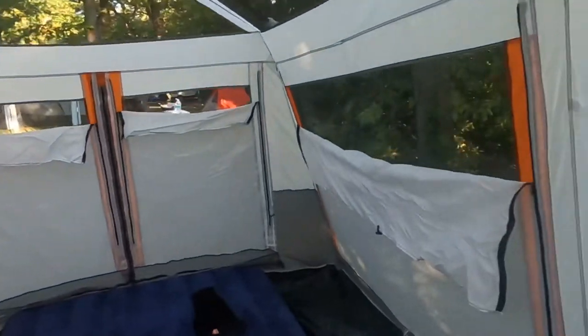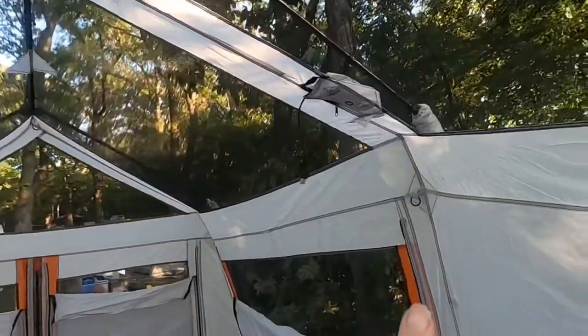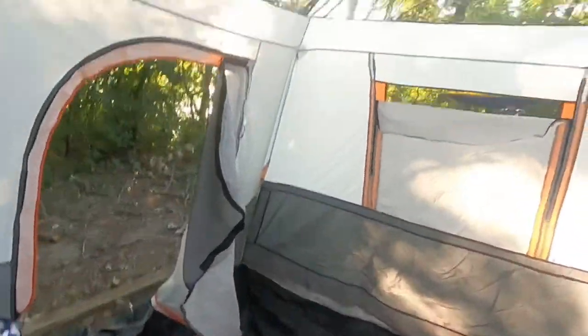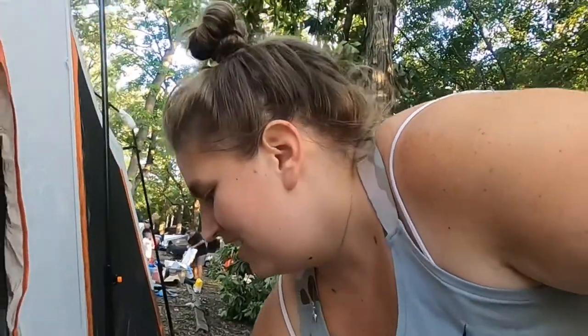So the idea behind this tent is that there are partitions that separate it, and you can create a screened-in porch, kind of. And then the other side can be your sleeping area, if you so choose. It's super easy to put up — took both of us not even five minutes to get it up, which was pretty nice. But we're about to go do some fishing and relaxing. We just had dinner and we're going to have a nice, chill night. So we'll catch up with you when we're fishing.